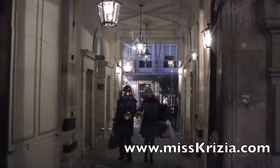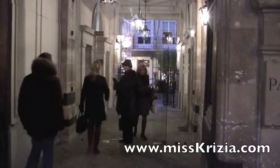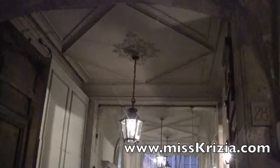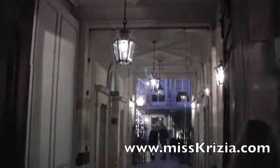Remember how I showed you yesterday those little passways between old buildings in Paris? This is another one here. It's very, very cool. Look at the ceiling on that one — I'm going to zoom in so you can take a look. Look at the intricate artwork on the ceiling outside. Look at the lamp.